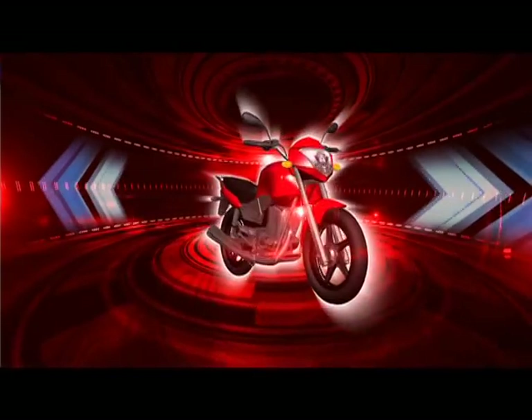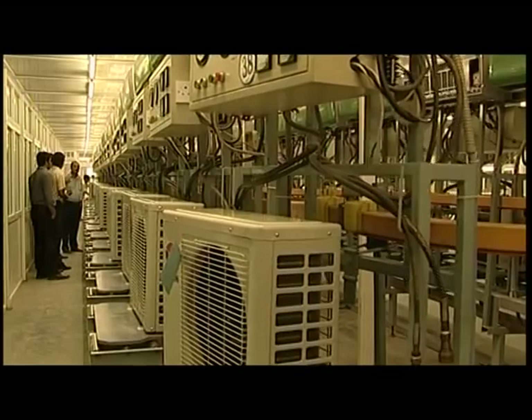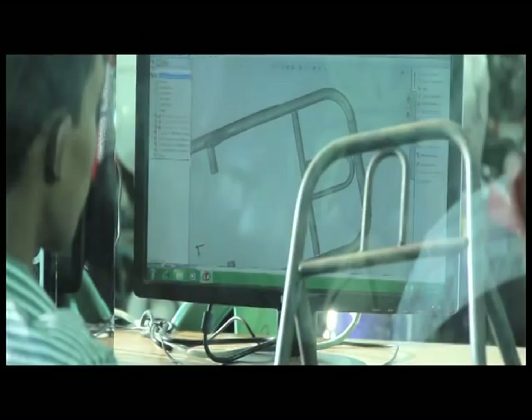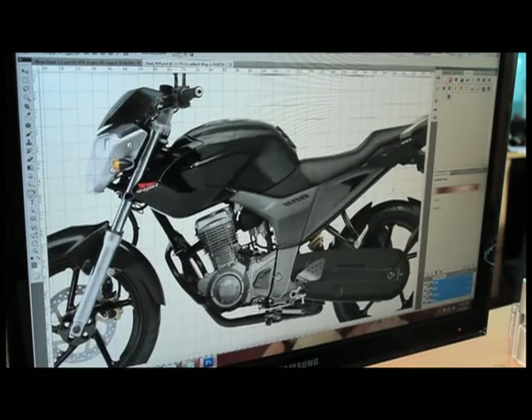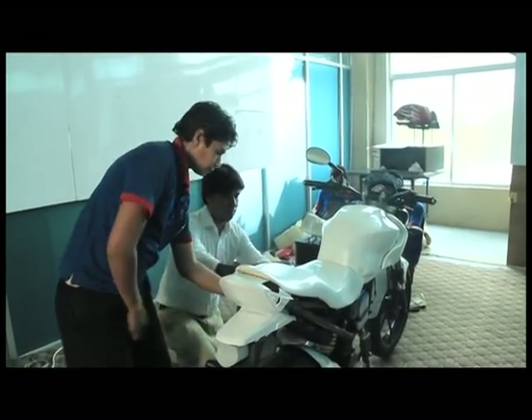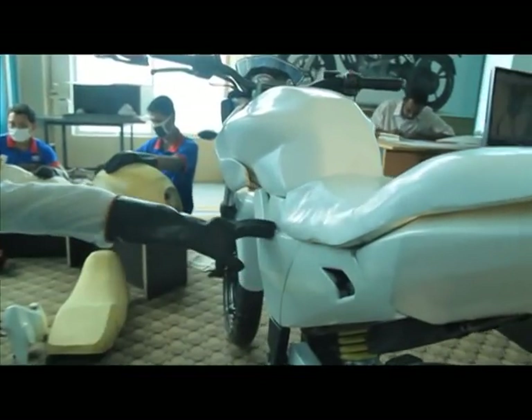It is the only factory in Bangladesh where motorcycles, refrigerators and air conditioners are manufactured. Walton Hightech Industries Limited has been manufacturing advanced technological motorbikes in the country. The primary prototypes of specific models with 2D designs are made at the Department of Research and Development.